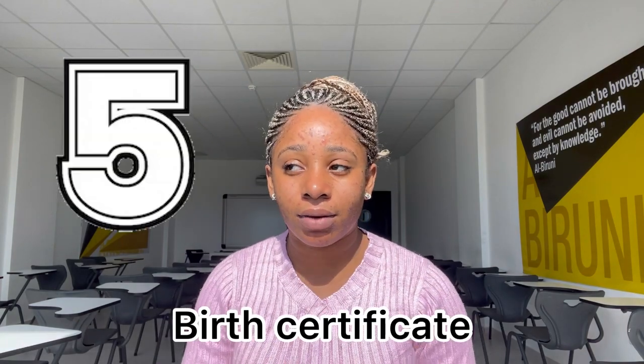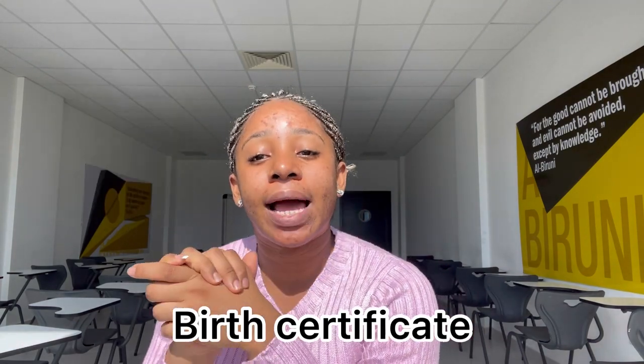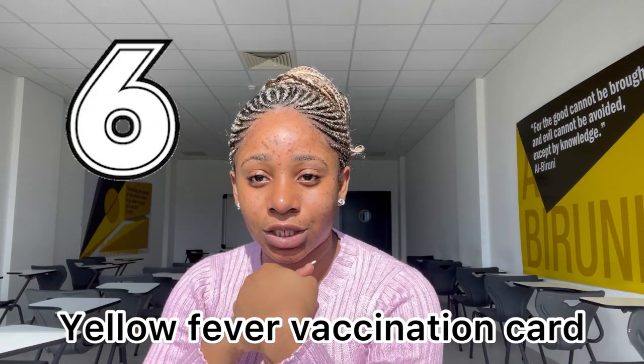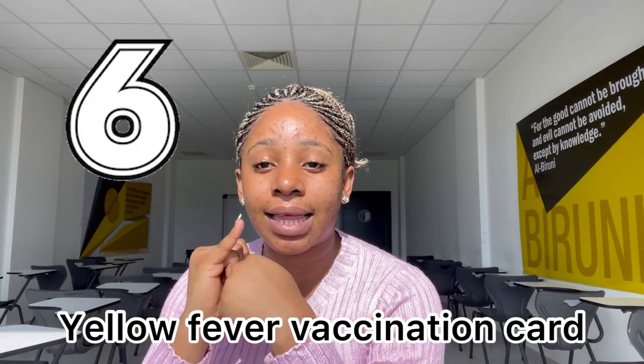Number five, please have your birth certificate — yes, have your birth certificate. Number six, yellow fever vaccination card. If you can get that, please do.